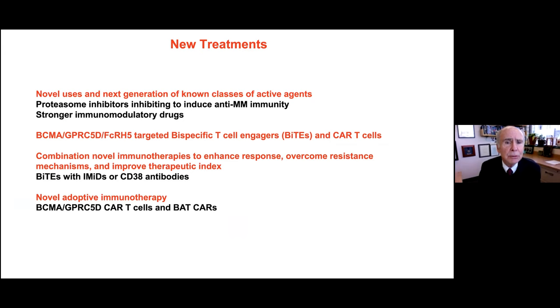Looking to the future, I want to discuss how we might use drugs we already know about in new ways — using proteasome inhibitors to induce an anti-myeloma immune response, stronger IMiDs, bispecific T-cell engagers, and exciting combinations of these new treatments with existing therapies, as well as more futuristic advances in CAR T-cells.